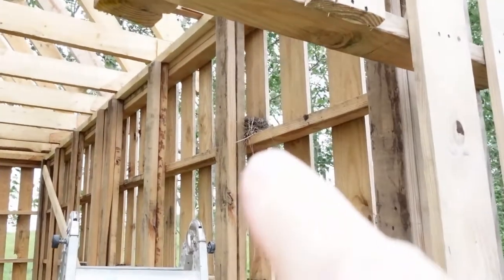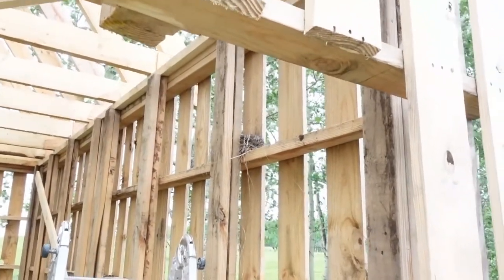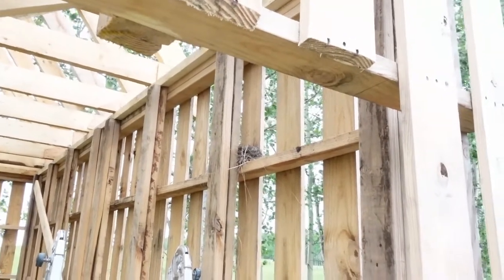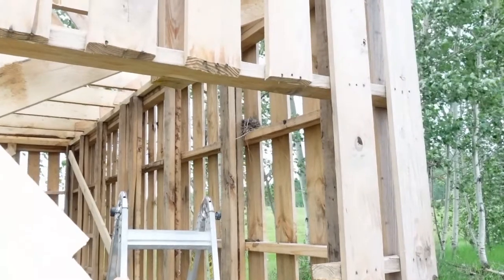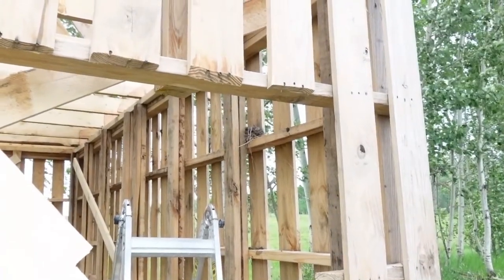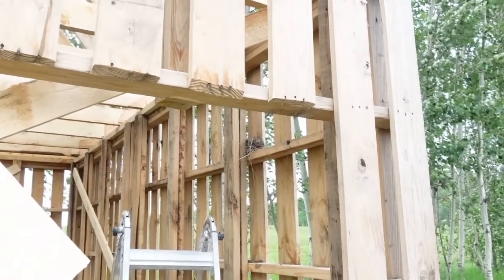Look at this — the robins already have a new nest in the new barn, in the wall, just inside the door. We're going to make sure that we don't disturb the nest and we'll leave the door open a bit so the robin can get in and out once the roof and everything's on.